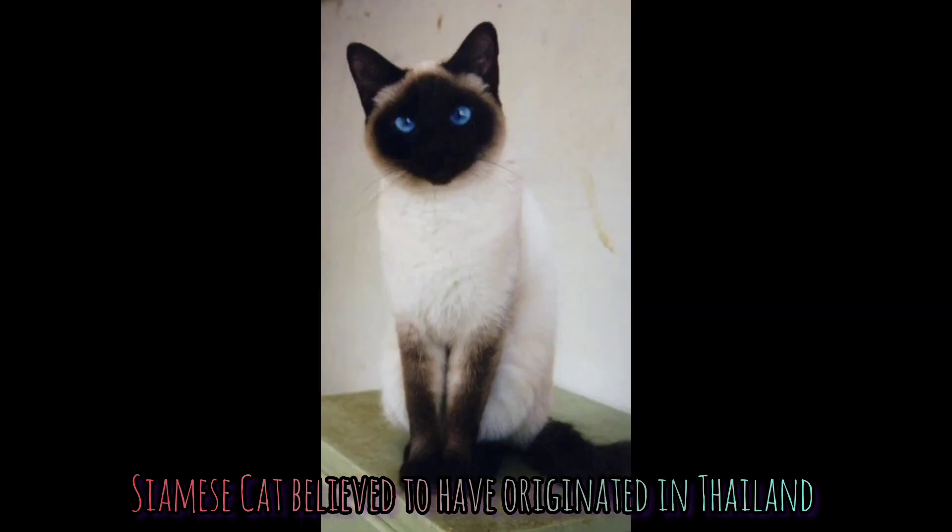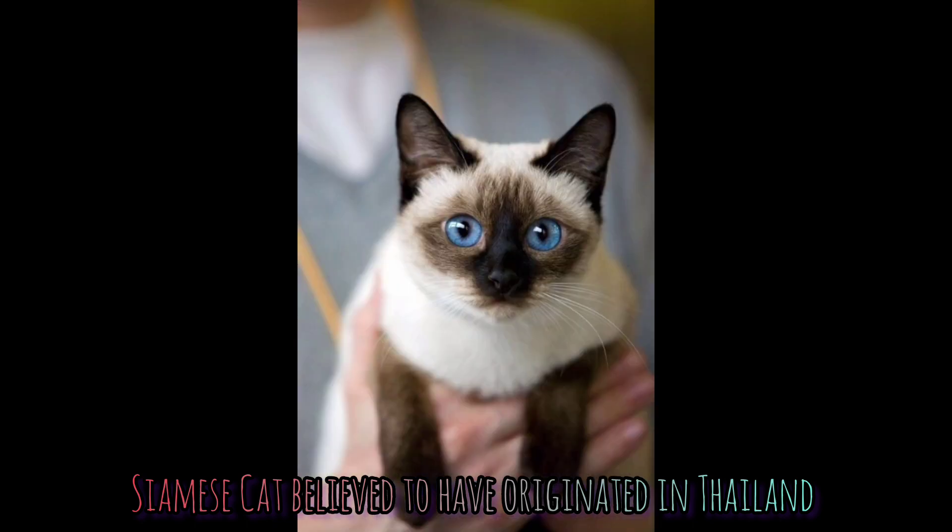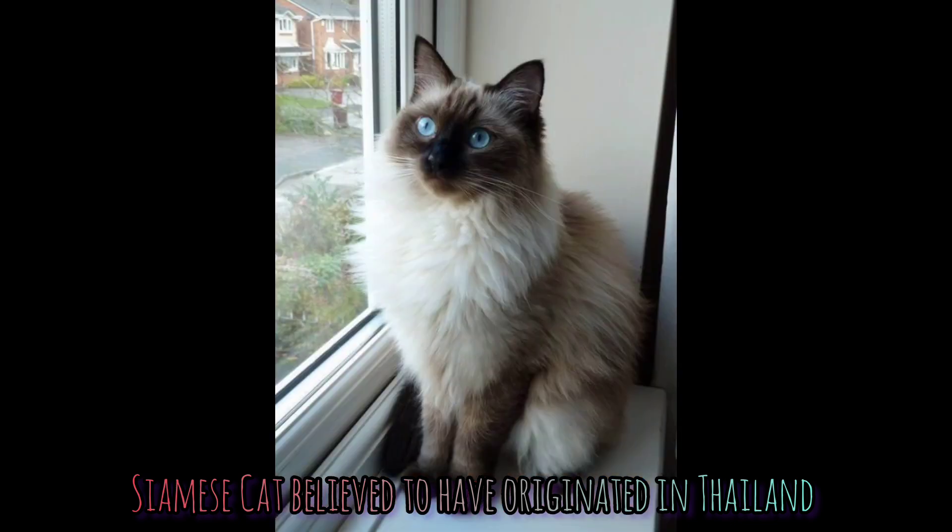Siamese cats are one of the oldest breeds of domesticated cats in the world, and their coat coloring is determined by genetics and the temperature of their surroundings.